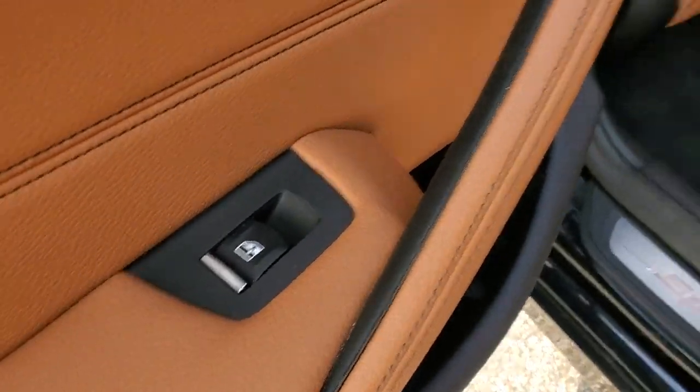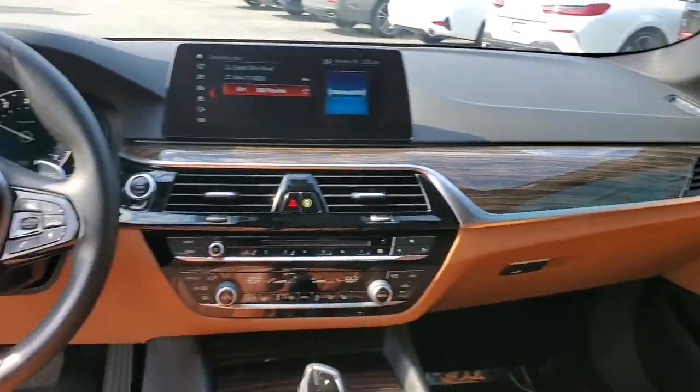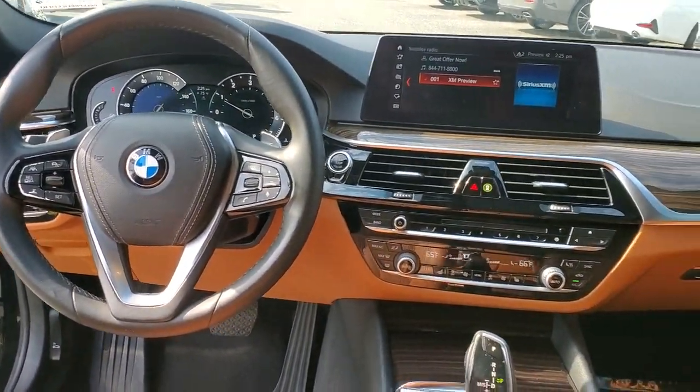Head-up display, navigation system, sunroof, moonroof, keyless entry, power passenger seat, wood grain interior trim, heated mirrors, fog lamps, lane keeping assist, satellite radio.